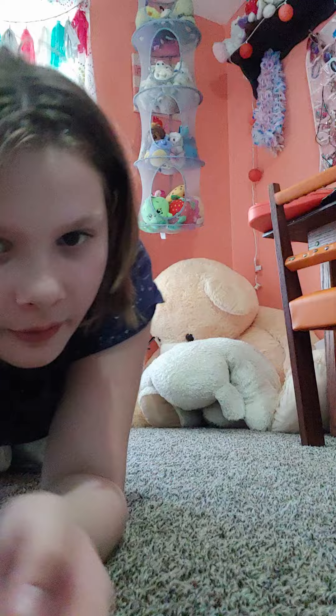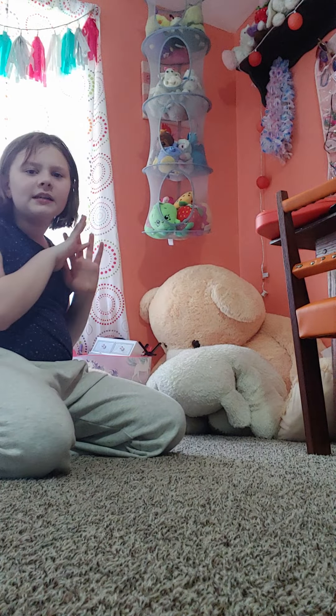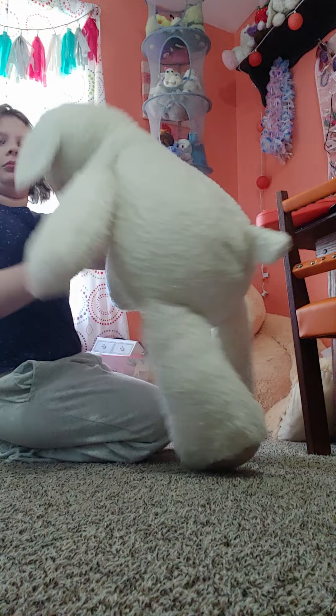Hi guys, so as you know in my room I have this giant stuffed bear, and I'm gonna make a little reading book nook. It'll have books, a little table to put your books on. I'm just gonna make that and show you it.